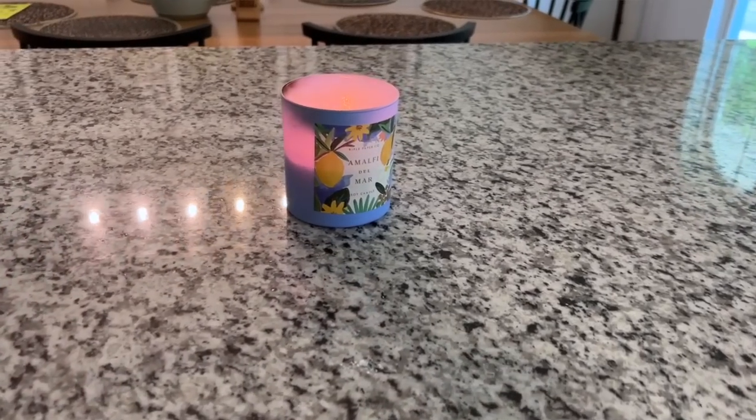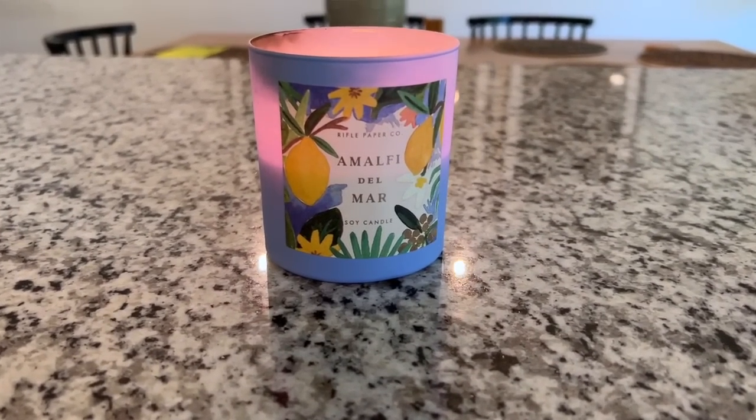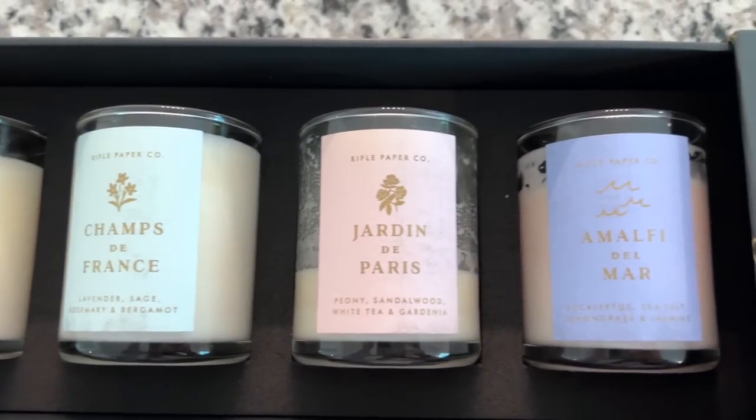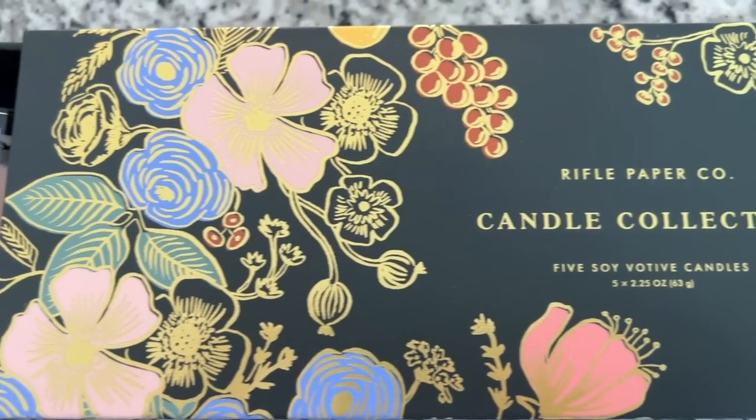I also want to mention a more traditional scent for the home. This comes from Rifle Paper Company — it's their scent called Amalfi Del Mar. It smells so good, but it's not as tangy as the Amalfi Lemon and Mint. I got a sampler set of their five votive candles, tried them all out, and Brian figured out which was my favorite and got me this full size one for Christmas. Amalfi Del Mar is a blend of lemon, soothing eucalyptus, and the fresh scent of the sea. This is nine and a half ounces and retails for $36.